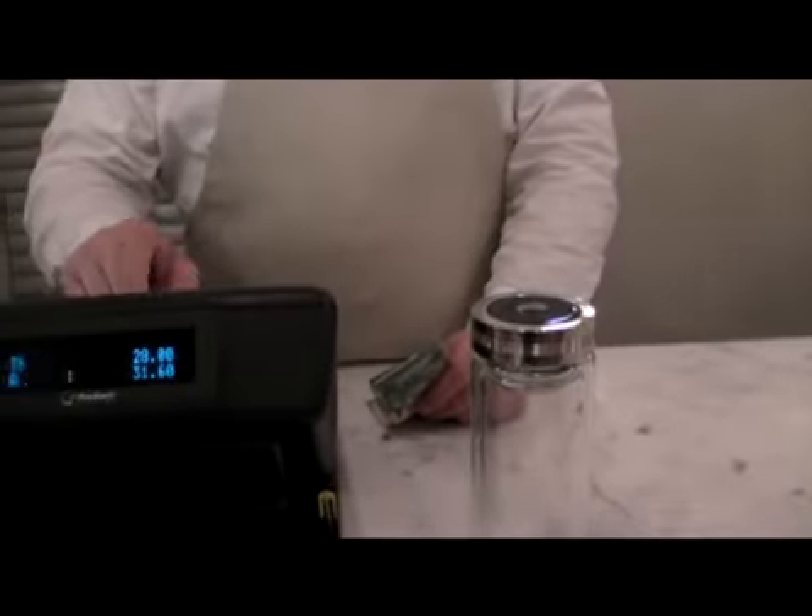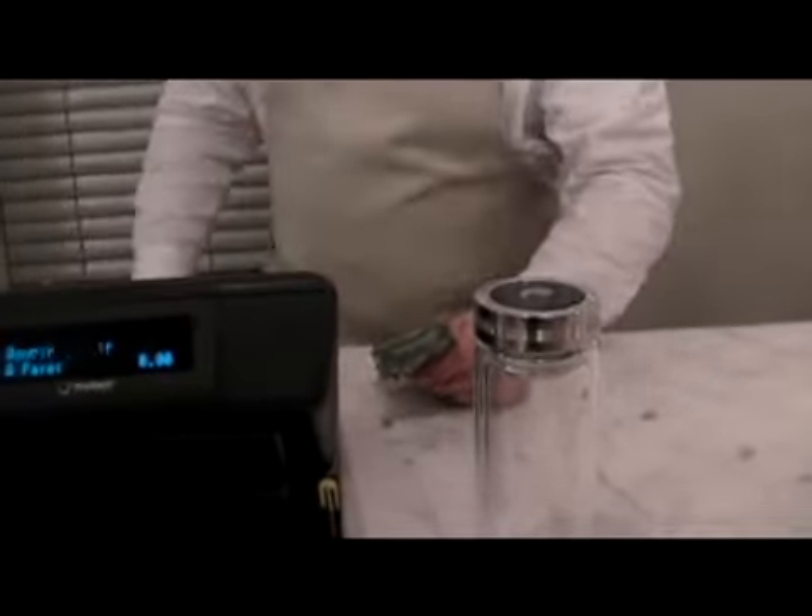You have one cartridge included. Following that, it's going to cost you roughly $200 a year — with tax and transportation, $200 a year for three cartridges. And if you compare it to buying bottles of water, a lot of families will spend between $300 and $600 a year.